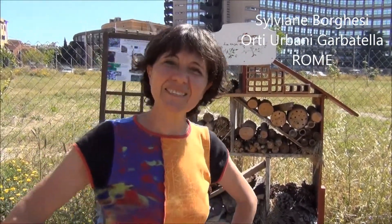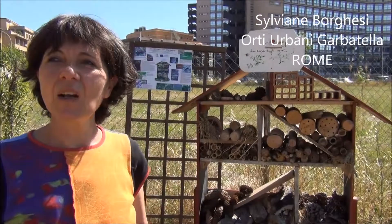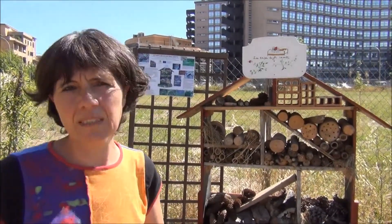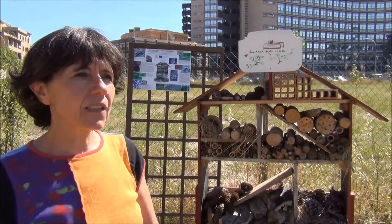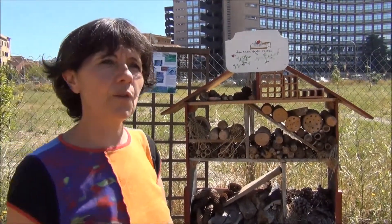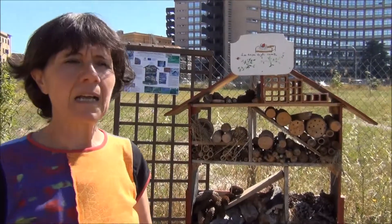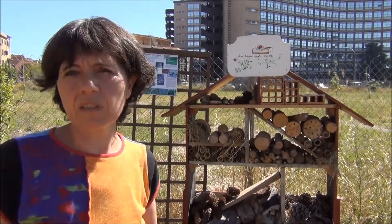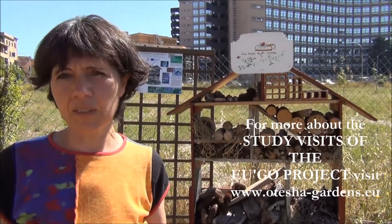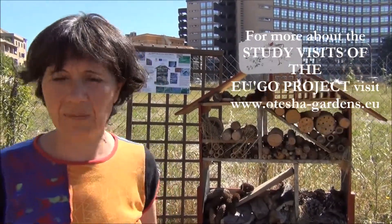Hi, I'm Sylviane from Ortegar Batella. I started this project three years ago, when it started actually. Last year I went to Marseille to visit different gardens and there were five countries who participated, and it was a great experience.